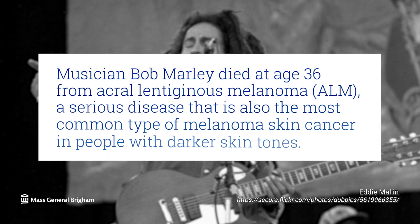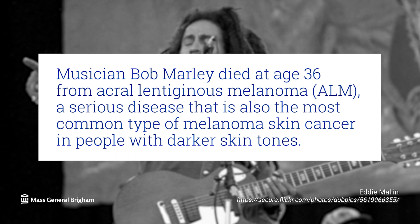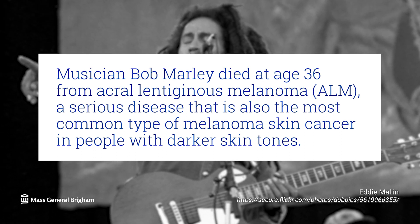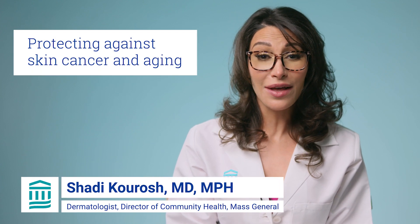Musician Bob Marley died at age 36 of acral lentiginous melanoma, a serious disease that is also the most common type of melanoma skin cancer in people with darker skin tones. Hi, I'm Dr. Shadi Karosh, Dermatologist and Director of Community Health at Mass General.